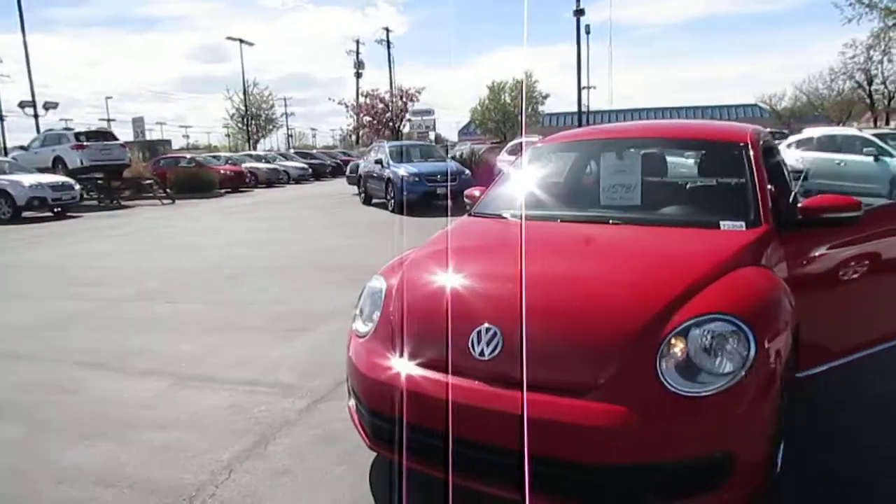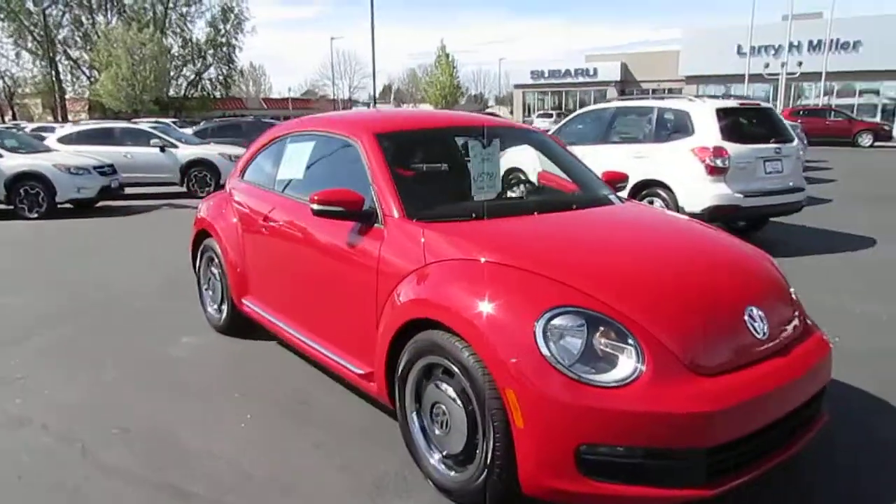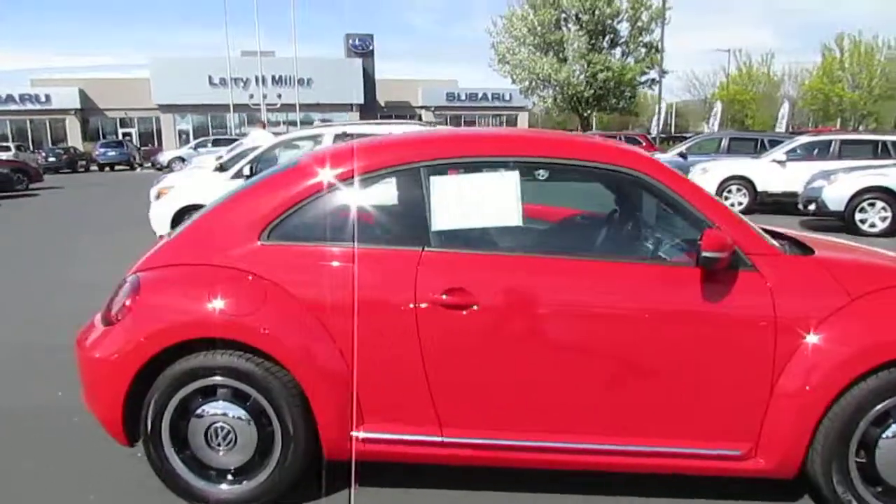Zach here, Larry H. Miller Subaru. Today we're going to be checking out the redesigned 2012 Volkswagen Beetle and as you can see it's really gone back to its roots between the styling and the rims.